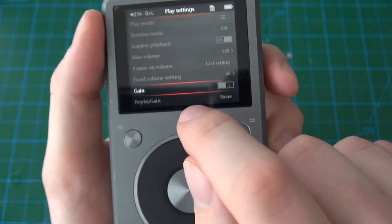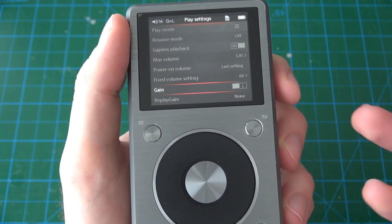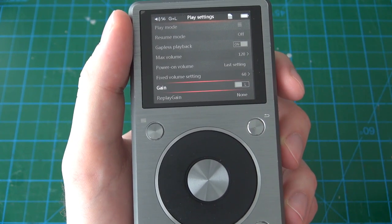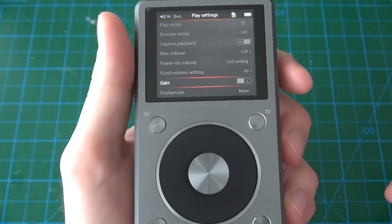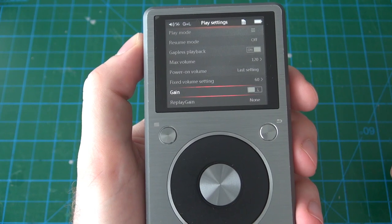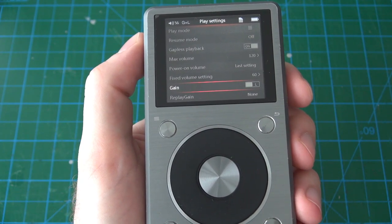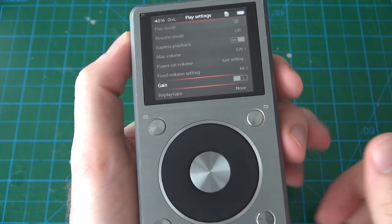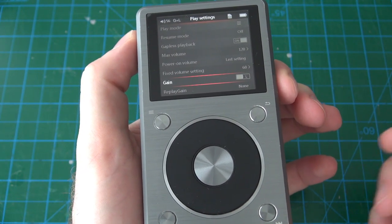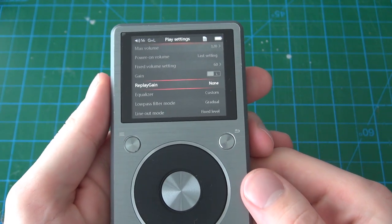Gain is the power of the amplifier. In layman's terms, if you have headphones with low resistance they don't need much power, so you set gain to L (low). If you have headphones with high resistance you set it to H (high). Conventional headphones at 32 ohms would be fine with gain set to L, but if your headphones are more than about 100 ohms you'd set it to H, otherwise with high-resistance headphones and gain set to L it's going to be very quiet.